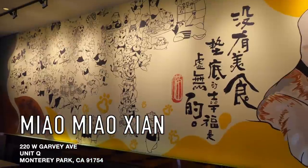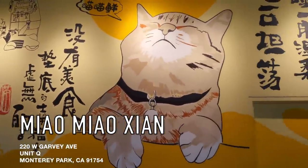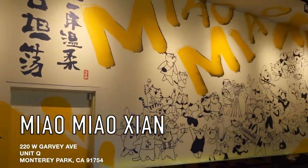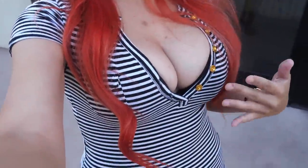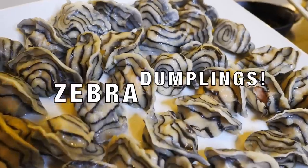Hey guys! So today I am outside of Miao Miao Xi'an in Monterey Park. They have another location in Roland Heights as well. But over here they have this thing called zebra dumplings. That's why I'm wearing like a zebra shirt — I'm here to match the dumplings.